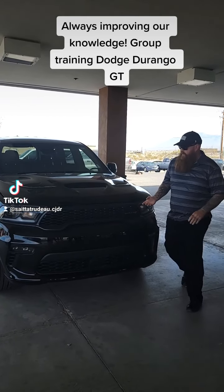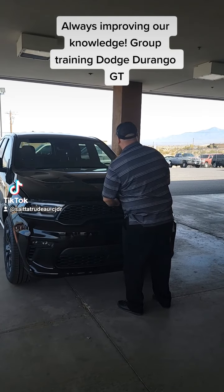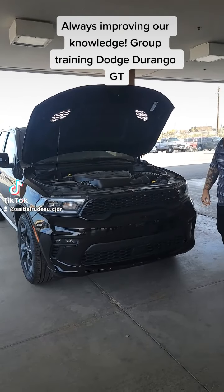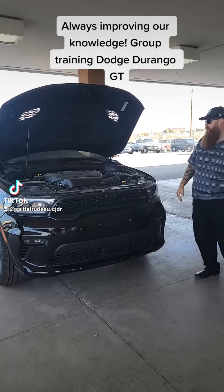Our 3.6-liter Pentastar V6, giving you 295 horsepower and 260 foot-pounds of torque, all while still sipping on the gasoline, giving you anywhere from 18 to 25 miles per gallon.